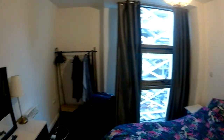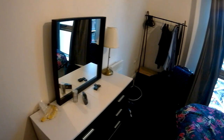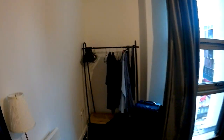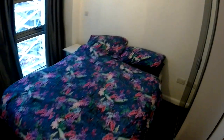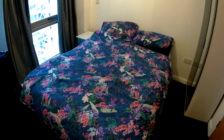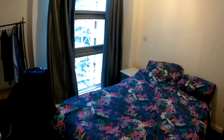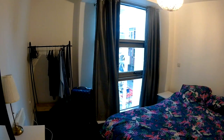Starting off with the master bedroom — you can see I've been here for a couple of nights. There's a chest of drawers with a mirror, a rail for hanging clothes, and a wardrobe as well. There's a double bed which is very comfortable, and one thing to note is that the flat is absolutely spotlessly clean throughout.